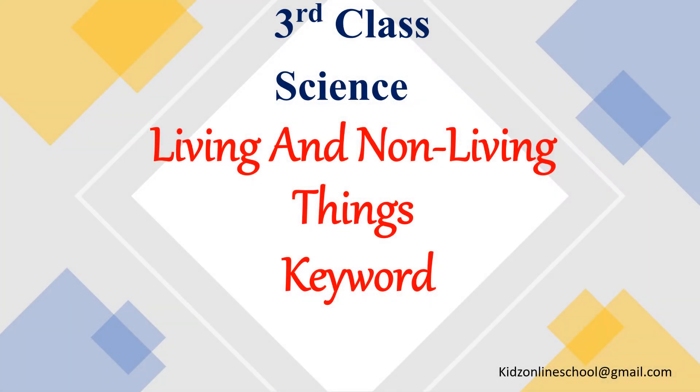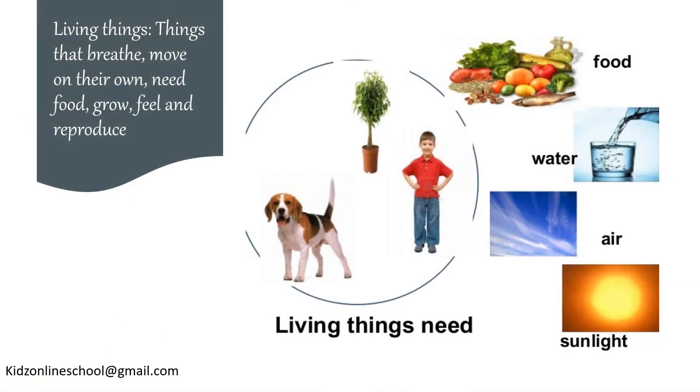Living and Non-living Things. Living things are things that breathe, move on their own, need food, grow, feel and reproduce.